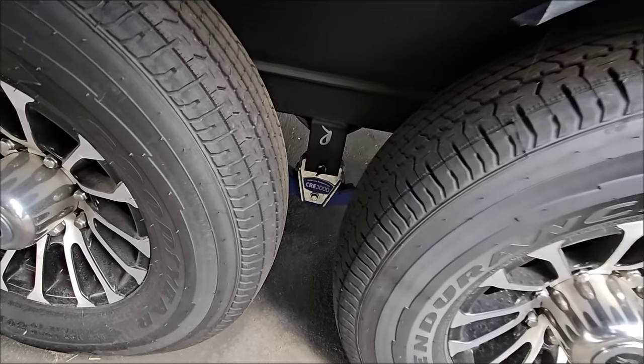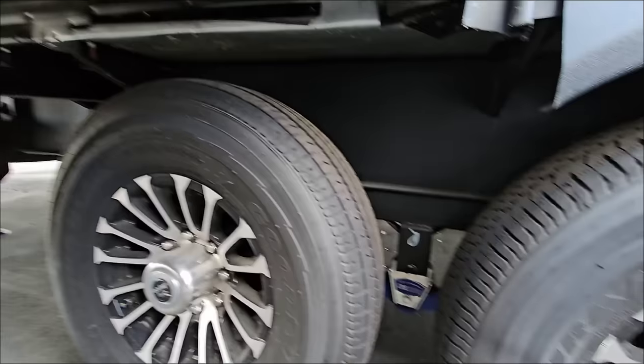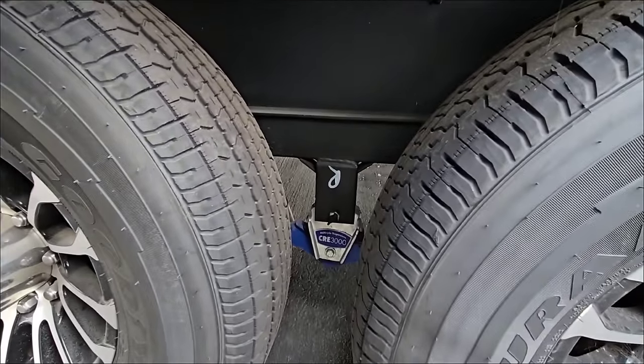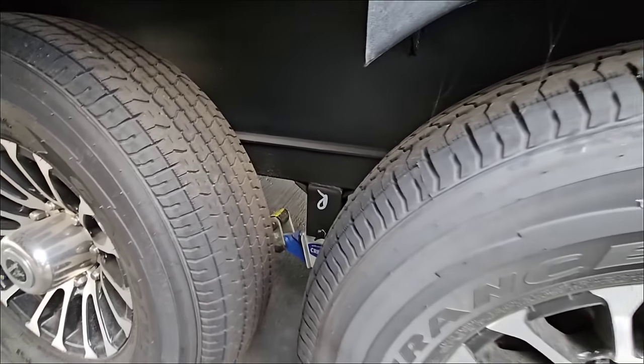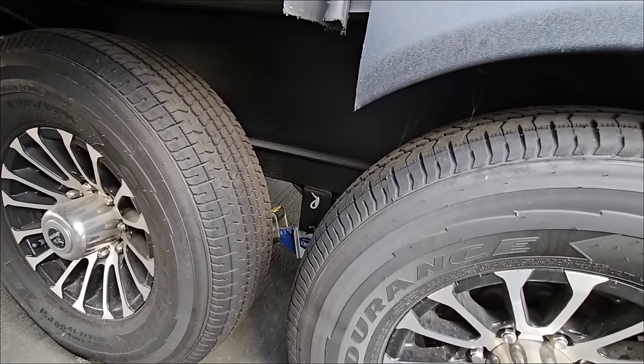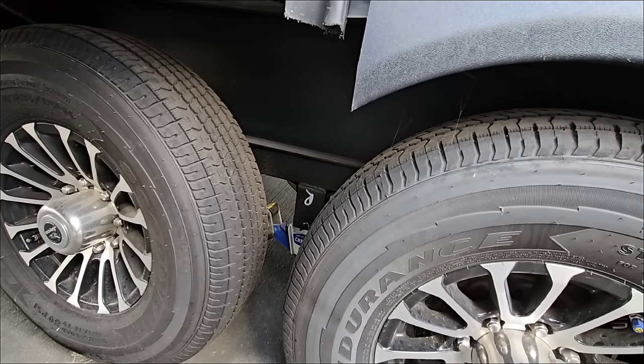Goodyear Endurance tires, Pro 3000 suspension system, and a reinforced frame — 12-inch I-beam reinforced underneath, plus reinforced shackle hangers. It does not have heavy-duty shackle straps or greasable wet bolts, which I think they should include. It's not a major upgrade — maybe a couple hundred dollars — but it's a ton of peace of mind.